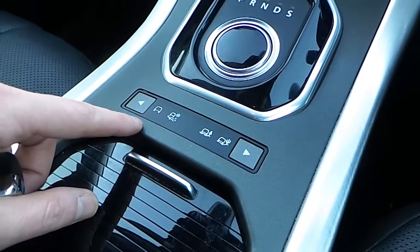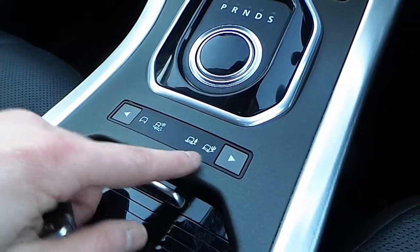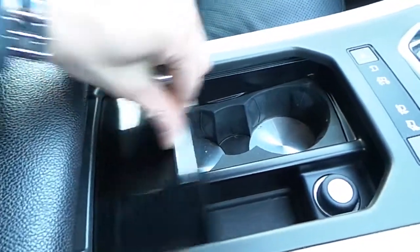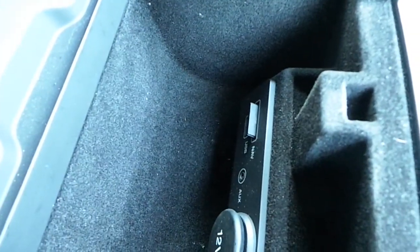Down here you have your dynamics so you can change from normal to icy conditions, sand and mud ruts. Twin cup holder with a small storage area down here. If we have a look inside we have your SD slot for your sat nav, and we also have your USB and AUX input as well as a 12 volt charging point. This can also slide forward.